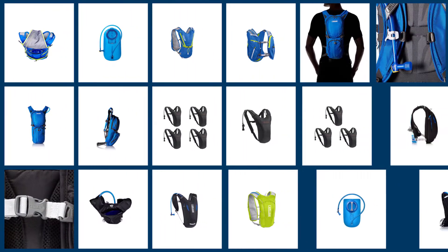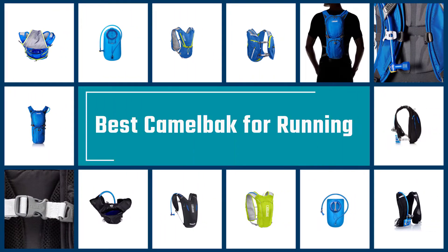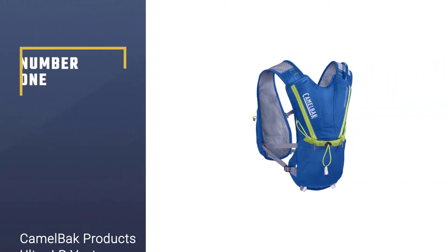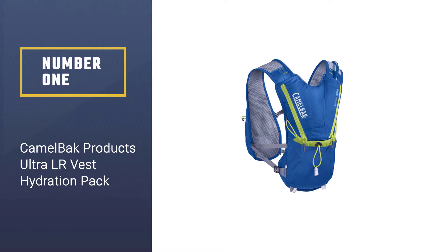The CamelBack was a huge success and ended up expanding into the industry of water bottles. CamelBack came in different size capacities that were ideal for cycling, hiking, and other outdoor activities. Here are the number one most popular CamelBack products.